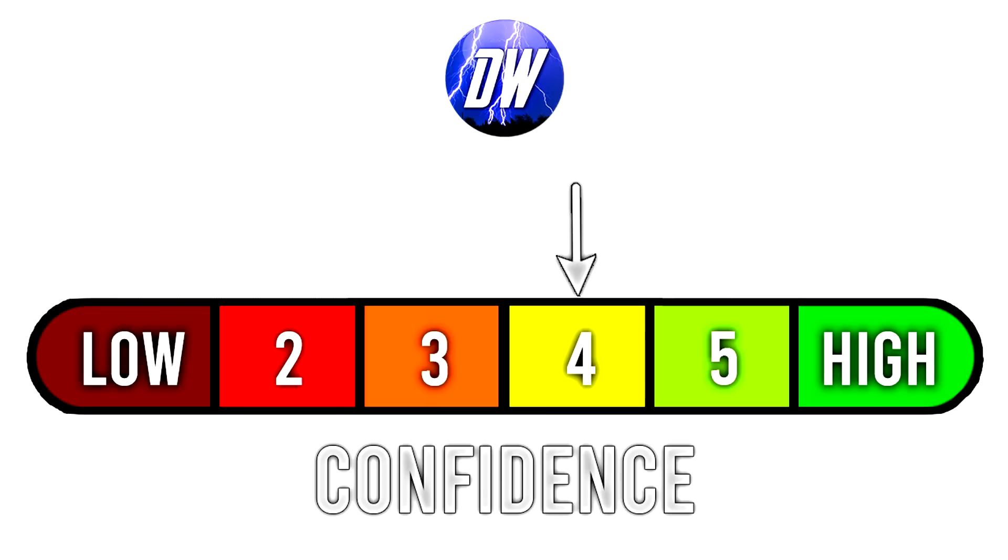For today's confidence tab, we're still at a 4 out of 6. We're just going to wait until we're at a 5 out of 6 or 6 out of 6. If we get confidence in this tropical system — if we feel like we know exactly what's going to happen — that's when this confidence will really start to rise.